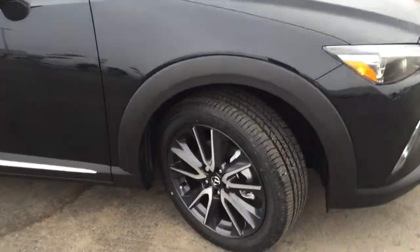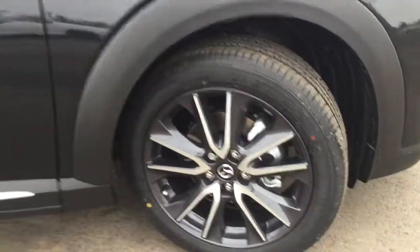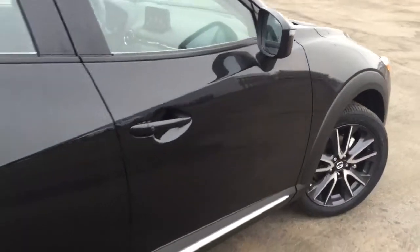This car has 18-inch alloy wheels — they're black with nice chrome accents. There's a nice chrome body piece along the side of the vehicle, and Mazda also added a signal indicator strip so you're more visible to other drivers.